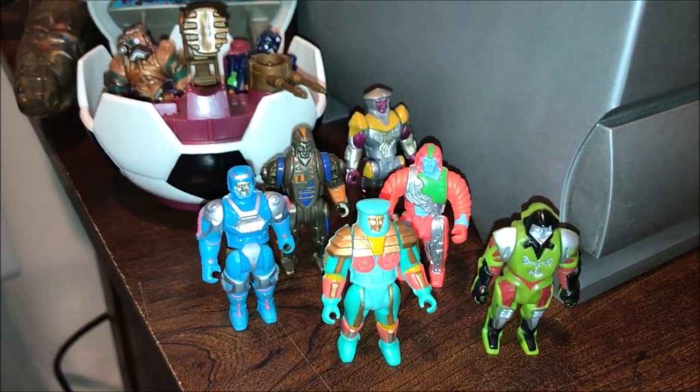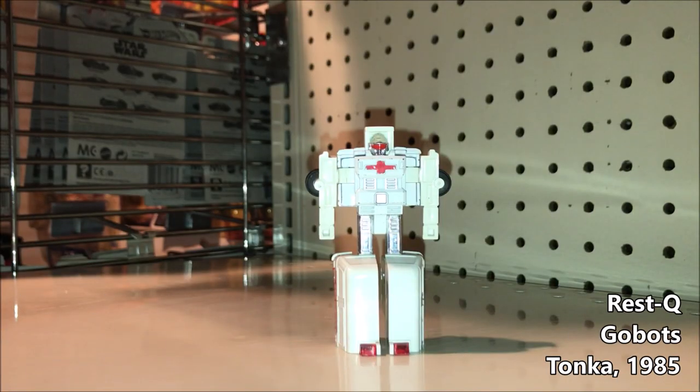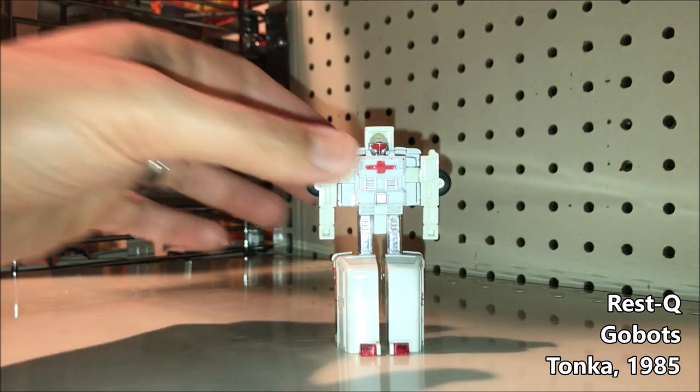I also found this Rescue Guardian GoBots figure. He transforms from heroic guardian to ambulance — just like that.